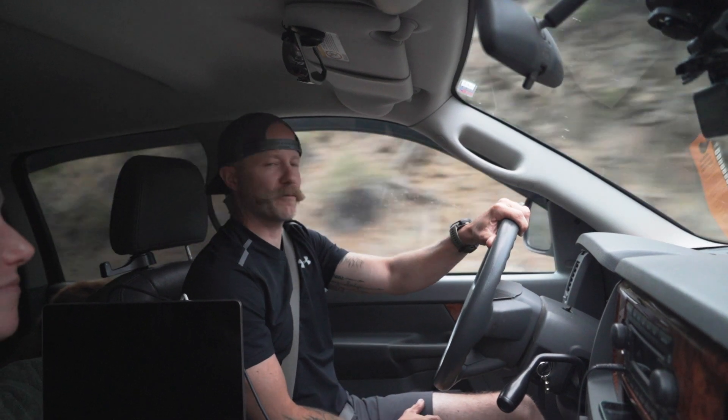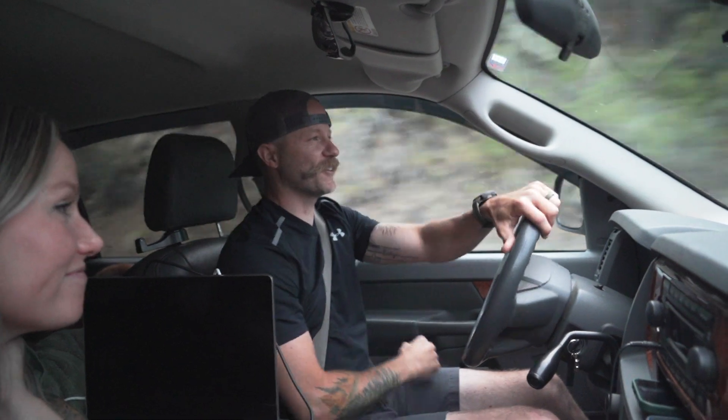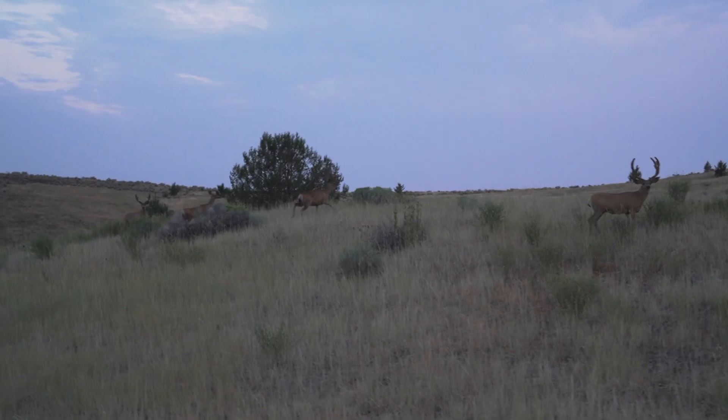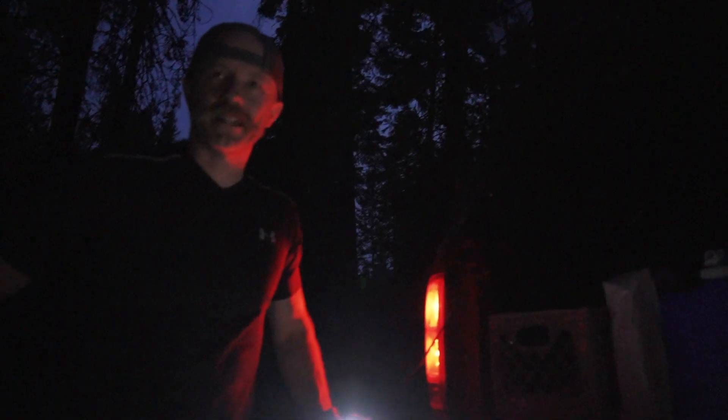We told you in the first video we really wanted to get our hands on a 7x14 dual axle — we made it happen. We're going to pick it up, taking you guys along with us.